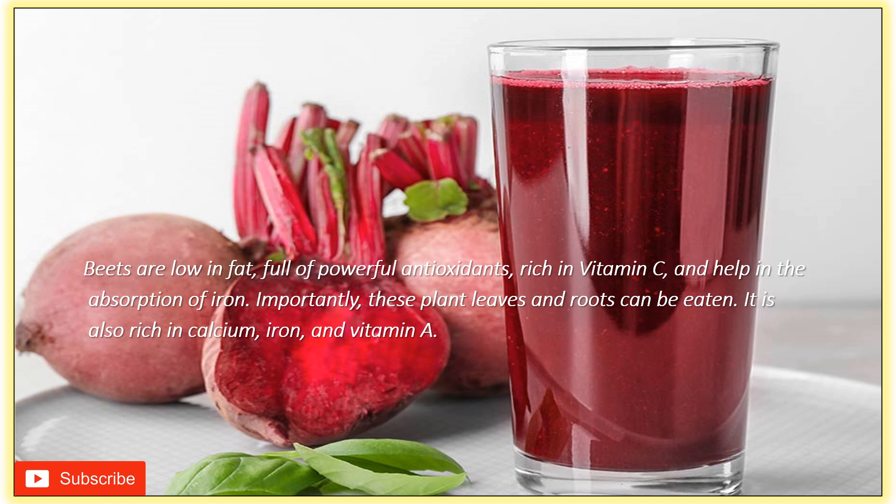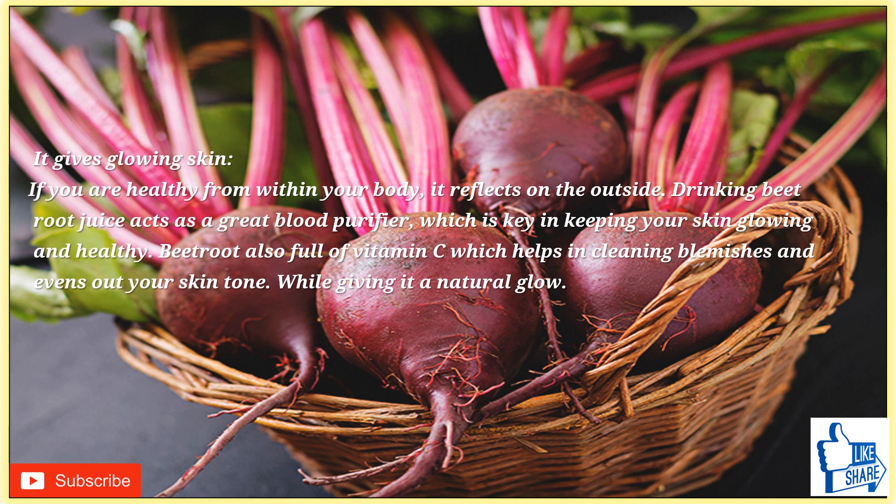Beets are low in fat, full of powerful antioxidants, rich in vitamin C, and help in the absorption of iron. Importantly, these plant leaves and roots can be eaten. Beetroot is also rich in calcium, iron, and vitamin A. Beetroot is best enjoyed raw and uncooked, as cooking may destroy most of its nutrients. Drinking beetroot juice is one of the best ways to obtain its great benefits.